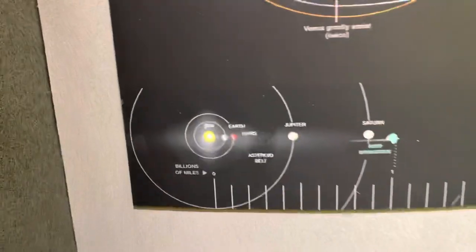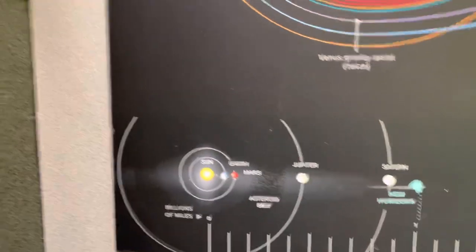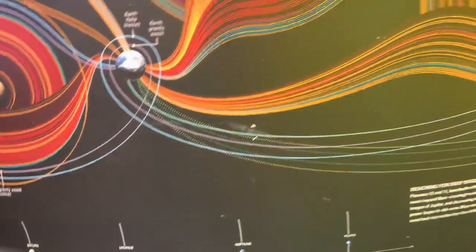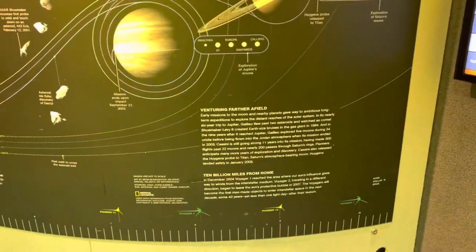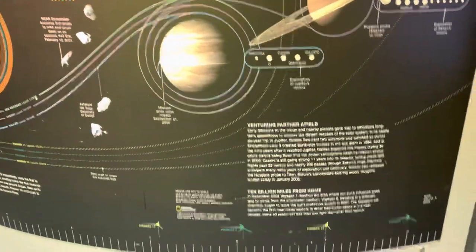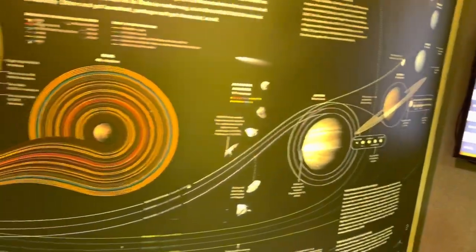Look at this — the sun and earth are so near, and look at the difference between earth and all the way out to Pluto. Now look at Voyager 1 — how far did it go? It went like 10 billion miles away from home. And how many years did it take to get there from earth? About 11 years.